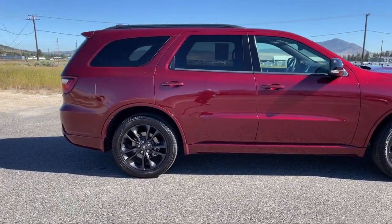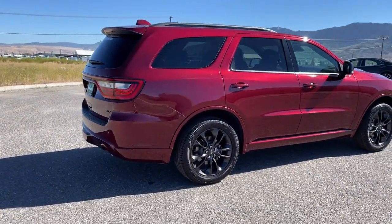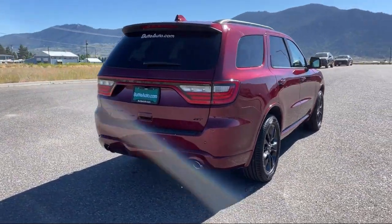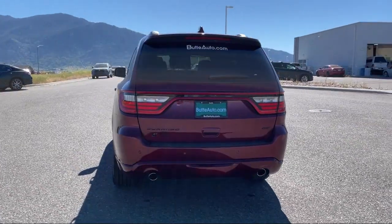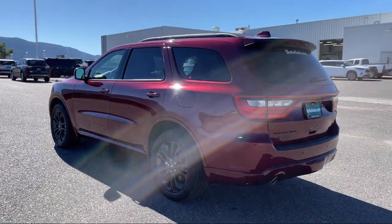Here at locally operated Butte Auto, we strive to give each of our customers a VIP experience. We want to earn our customers' business for life, so we offer the best customer service in Southwest Montana. Plus, all new and most pre-owned vehicles come with a standard Butte Auto Certified Advantage warranty at no cost to you.